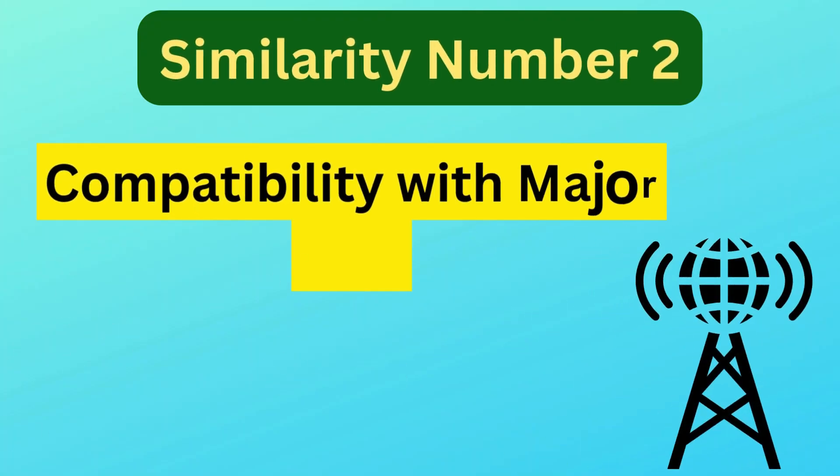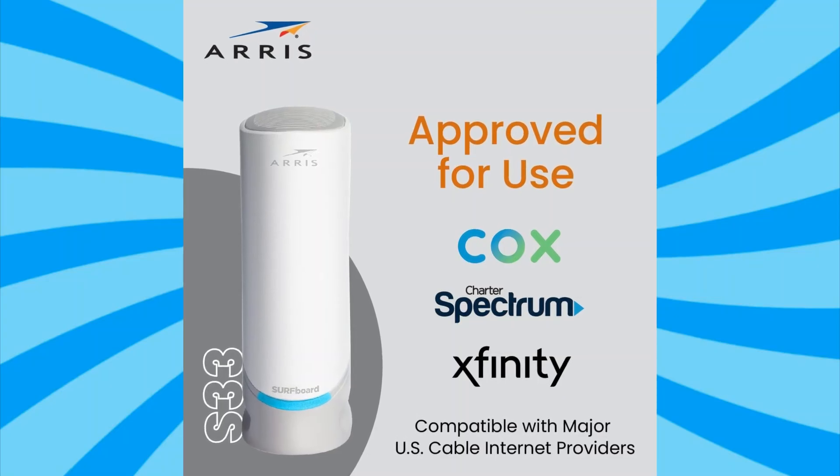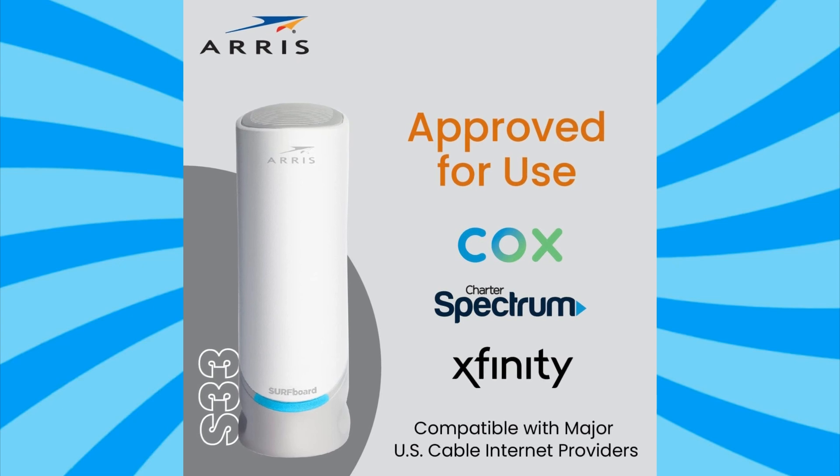Similarity number two is compatibility with major ISPs. Both modems are certified for use with major US cable internet providers such as Comcast Xfinity, Cox, and Spectrum.